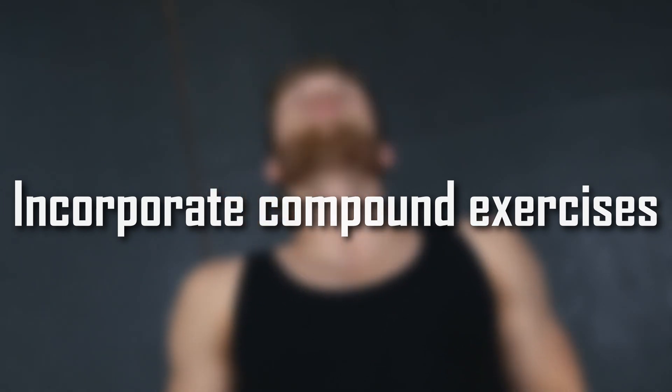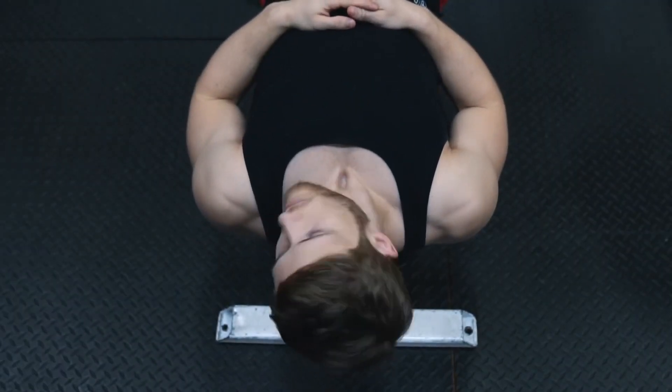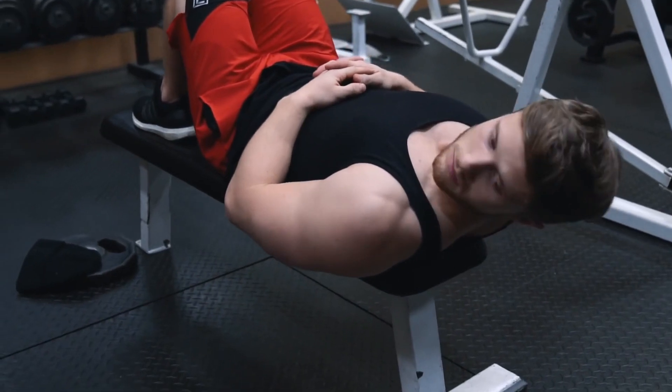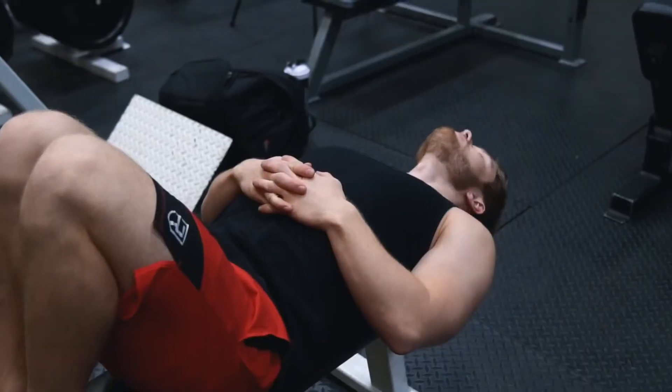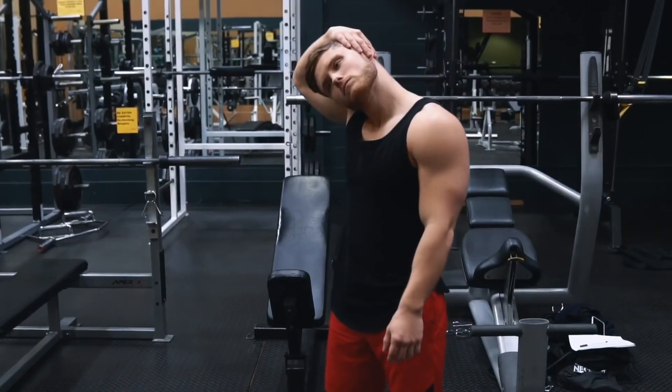Incorporate compound exercises. Compound exercises such as the deadlift, squat, and overhead press can also help build neck strength and size. These exercises engage multiple muscle groups, including the neck muscles, leading to more overall growth.